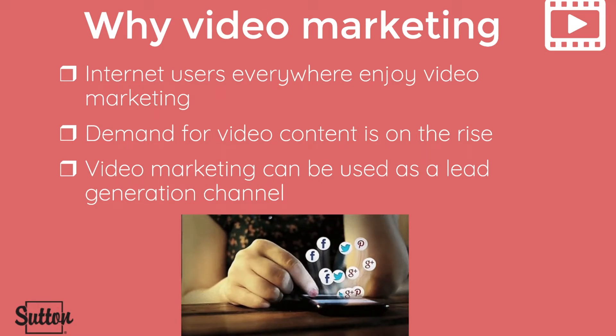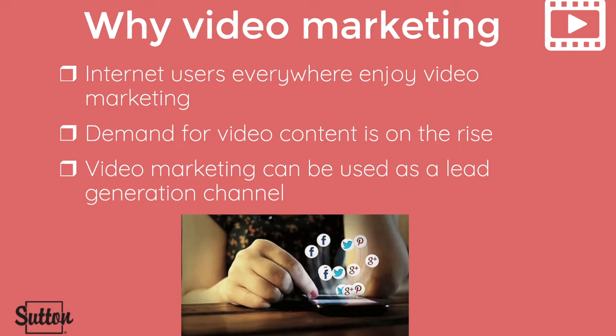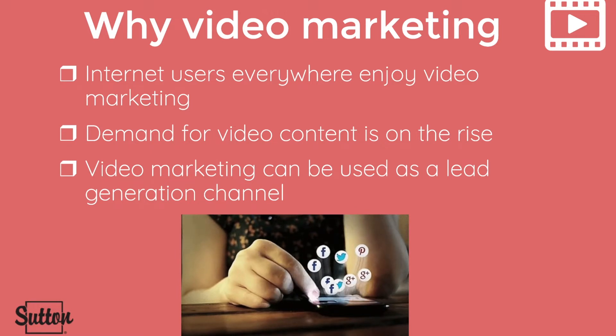The demand for video content is also on the rise. Studies show that 54 percent of consumers want to see more video content from a brand or business that they support. Video marketing can also be used as a lead generation channel — video marketers say they get 66 percent more qualified leads per year. Additionally, 93 percent of marketers say they've landed new clients thanks to a video on social media.